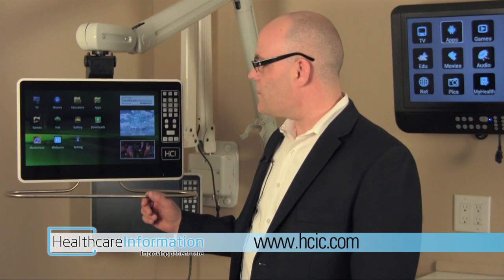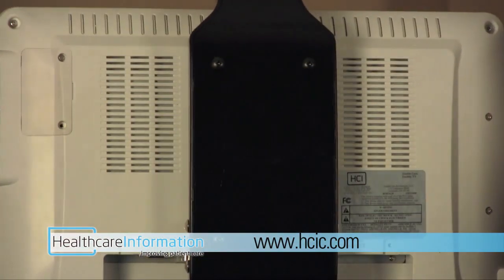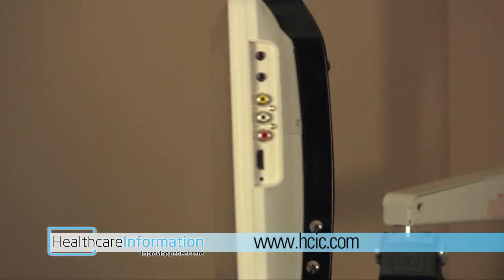I'm David Bishop, Vice President of Marketing for Healthcare Information, and I want to take a moment to introduce our newest product. This is our 15-inch Android touchscreen bedmate television. We've taken an Android tablet and HDTV and married them together so that you have tablet and TV literally at your fingertips. It's the first of its kind and sets a new standard in low voltage swing arm televisions.